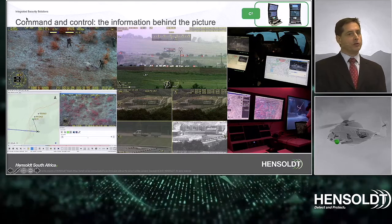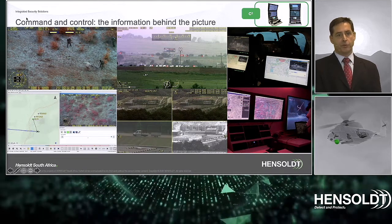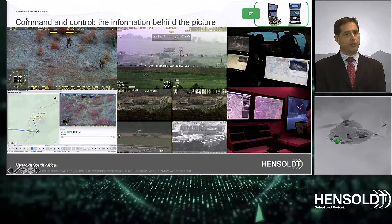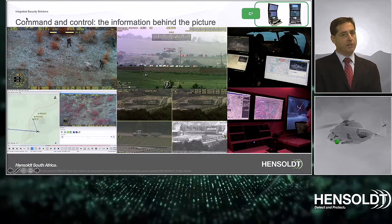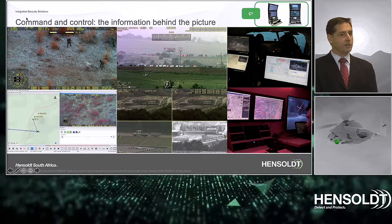Moving to the integrated command and control requirement: integration with mapping systems and sharing of images and information extracted from targets is key to the success of an aerial surveillance system. Moving target indicators, tracking of multiple targets, and close-up verification are only some of the functions and capabilities needed. Observing a target simultaneously with different sensors provides full flexibility in any scenario.